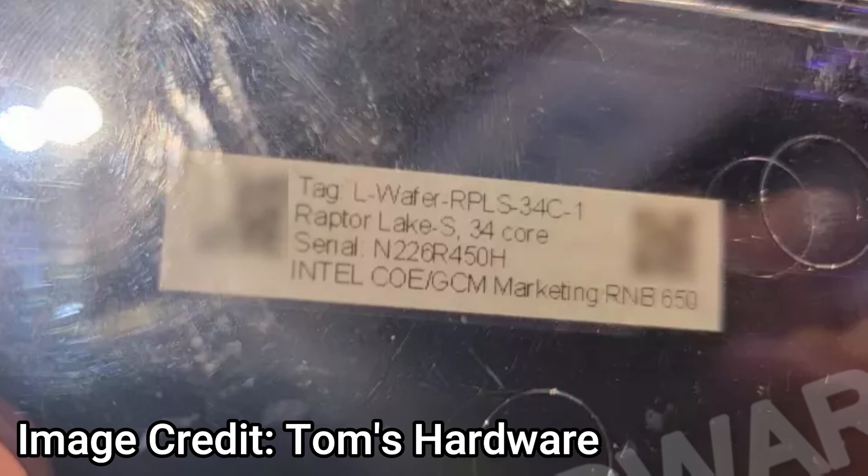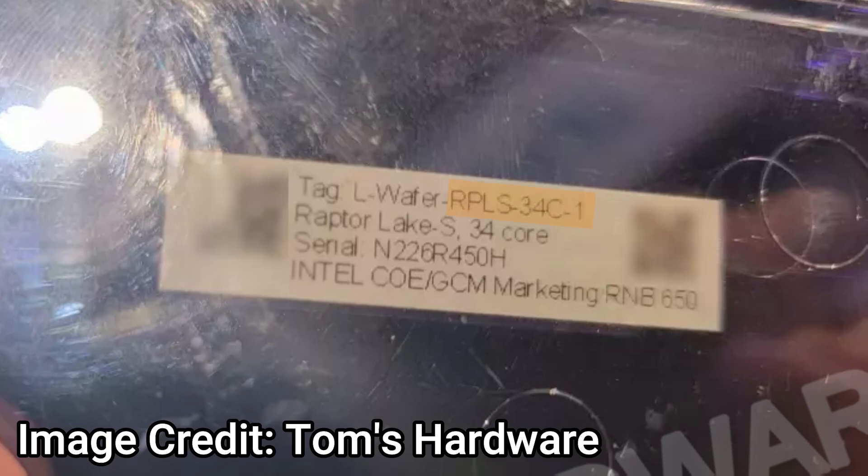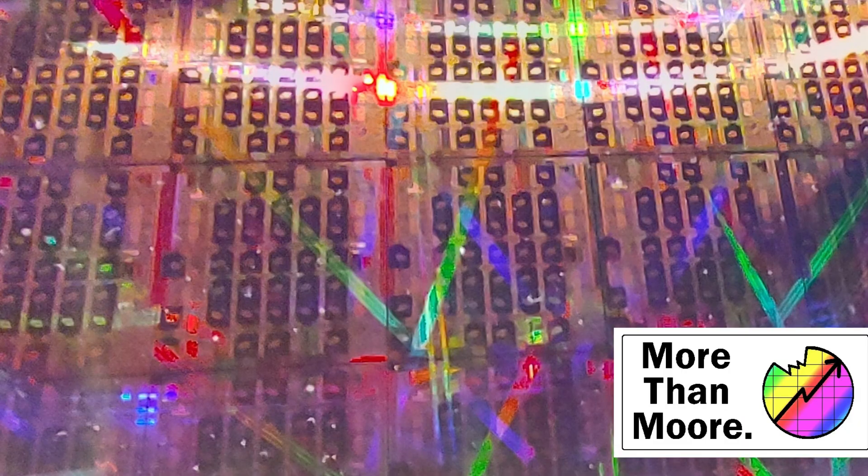If somebody said 'S' to us, we'd instantly think 8P plus 16E — the desktop core. However, next to 'Raptor Lake S' it says '34C,' which typically means 34 cores. S and 34-core don't go together. If it were workstation, I'd expect 'WS' or similar. Ice Lake doesn't have a 34-core SKU — it has 40 or 28. So I flipped it back over and counted: there are five rows of five cores, and then three on either side in between the memory controllers. It appears to be a quad memory controller, but there are also three around the edge of the die that look like cores — so 31 in the middle and three on the edge.